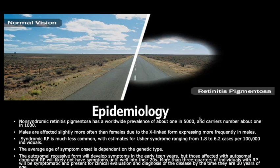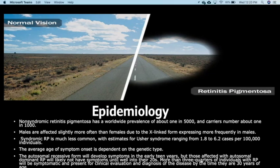Regarding epidemiology, non-syndromic retinitis pigmentosa has a worldwide prevalence of about 1 in 5,000, and carriers number about 1 in 1,000. Males are affected slightly more than females, often due to the X-linked form expressing more frequently in males. Syndromic RP is much less common, with estimates for Usher syndrome ranging from 1.8 to 6.2 cases per 100,000 individuals.